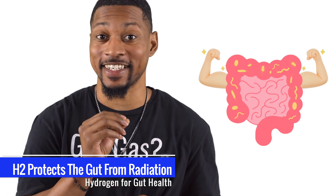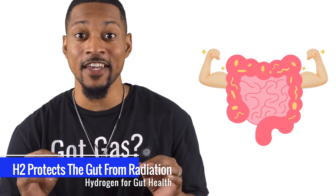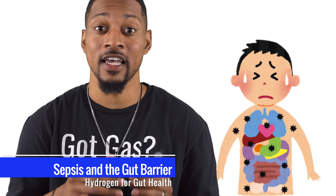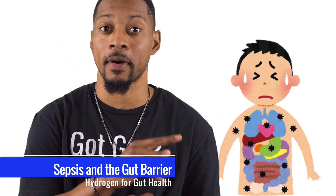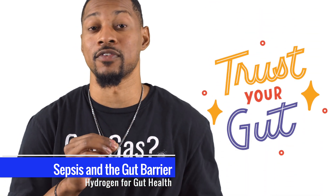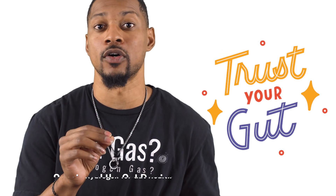By stabilizing key bacteria in the gut, H2 ensures the digestive tract stays strong, even when faced with harmful radiation. H2 even steps up in life-threatening situations like sepsis. It prevents harmful bacteria from leaking into your bloodstream by strengthening your gut barrier. This works because H2 reduces inflammation and oxidative stress, giving your gut the power to keep those nasties out.